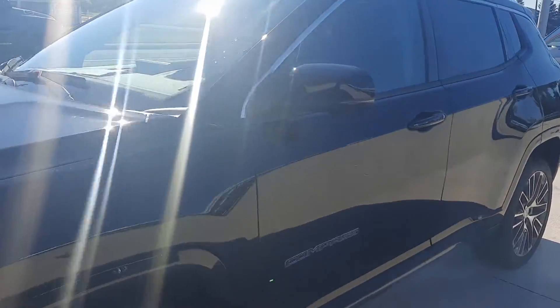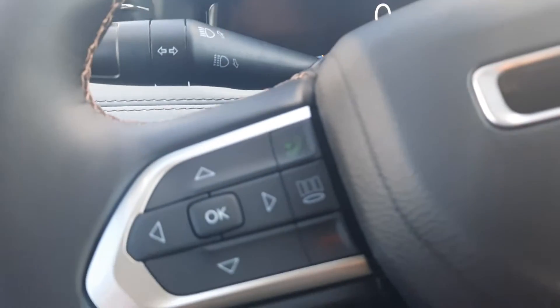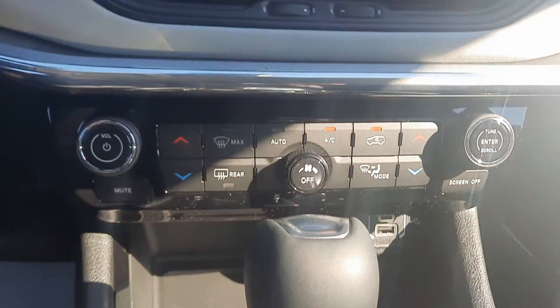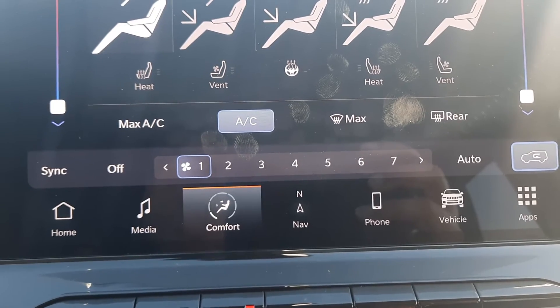We'll go take a look at the inside. We've got heated back seats. The driver's seat is power adjustable. Menu controls, cruise control, center stack. We've got heated and cooled front seats, and a heated steering wheel.